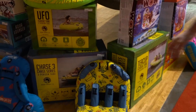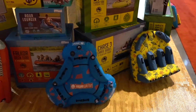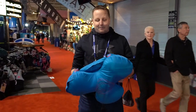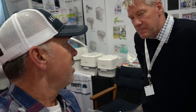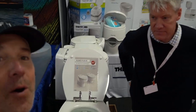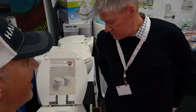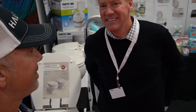I hear you are number one in the number two business. Can I use this toilet? It's got water in it. Is this a functioning toilet here in the middle of the boat show? Yes, it is. How many people have you actually found using this toilet? We've had about 400 flushes this boat show. 400 flushes — I'd say that's pretty good.